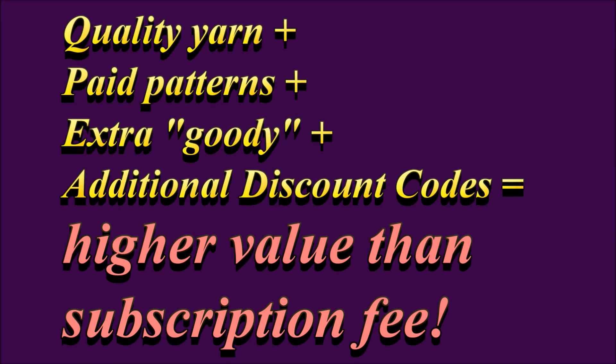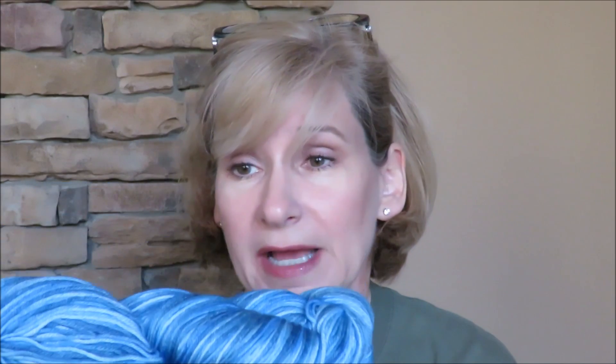KnitCrate doesn't call itself this, but I think of it as luxury yarn for a discount price, because you're paying a set fee monthly and yet you're getting something really nice at a discount price. And it's a surprise, which is fun. Some people might not like that because they want to pick out exactly what they want, but I think it's fun to open it up and see what it is — even if I did try to peek without you.